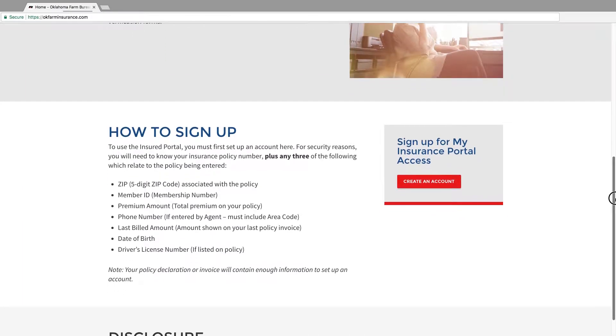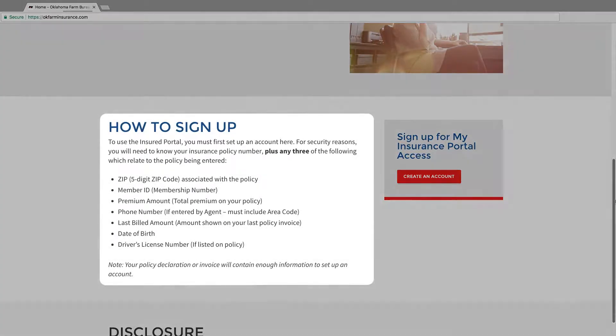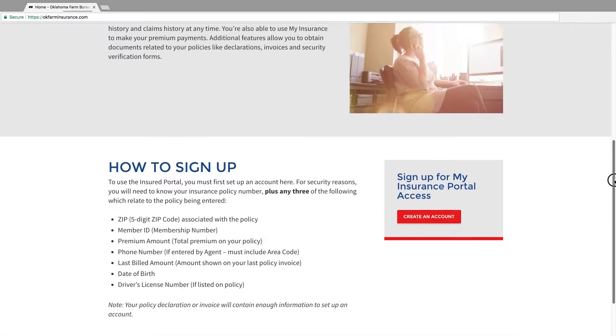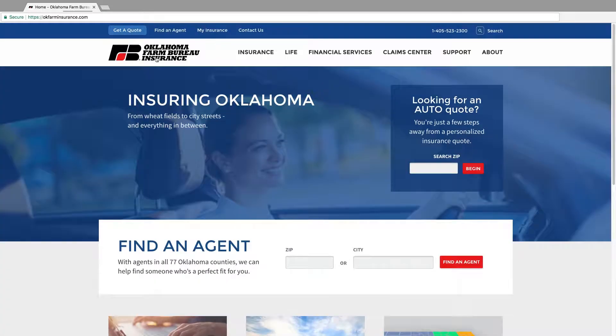Signing up for My Insurance Portal access is relatively easy when you have all the information that's required. To save time in the sign-up process, our site lists all the details you need to gather. While our team works hard to keep the insurance and support pages filled with helpful content, it's not the only section with features to help make your life easier.